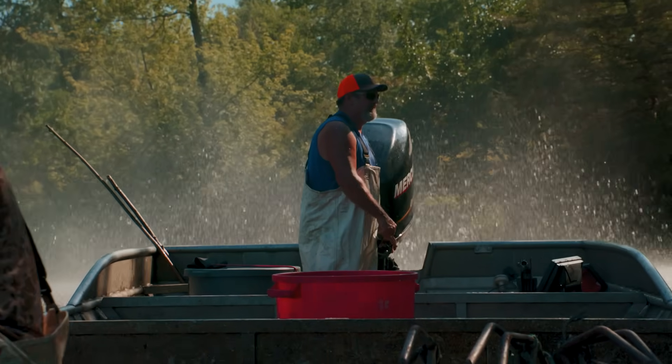From all the nets, we get about 10,000 pounds of fish here today. And in a year, we'll take a million pounds out — which is 25 semi-truckloads.